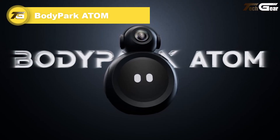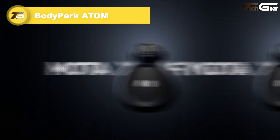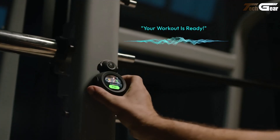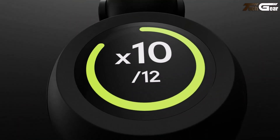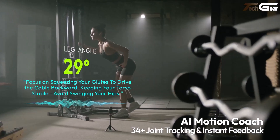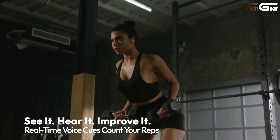BodyPark Atom is a heartily ingenious companion — a compact robot-like device that doubles as your personal AI fitness coach. It features a 160-degree ultra-wide lens to track your entire body, giving you real-time voice feedback for posture correction and counting your reps precisely. Powered by its Deep Body AI engine, it supports over 1,000 exercises and adapts your training plans.